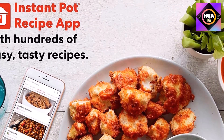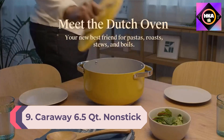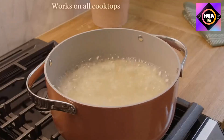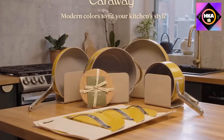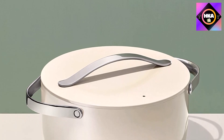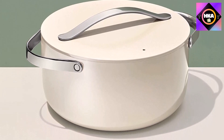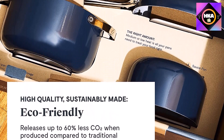Number 9: Caraway 6.5qt Nonstick Ceramic Dutch Oven. We reviewed Caraway's cookware and were completely obsessed with its mod yet retro look. Its 6.5qt nonstick ceramic dutch oven is a kitchen staple as well as a statement, offering a non-toxic coating and a Goldilocks-perfect size. Caraway has officially launched their best-selling, consciously crafted cookware on Amazon for everyone to enjoy.